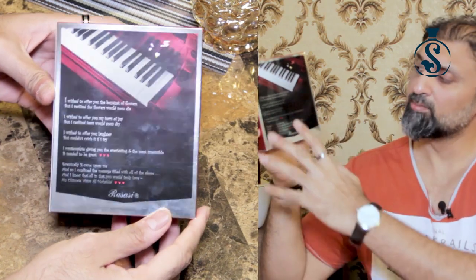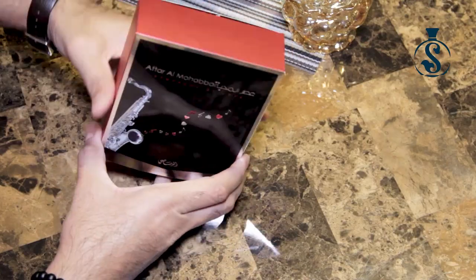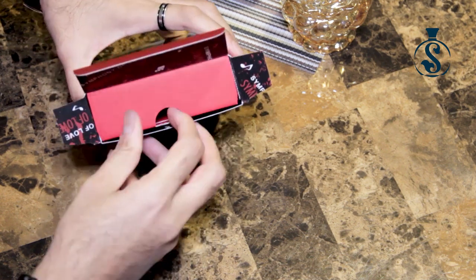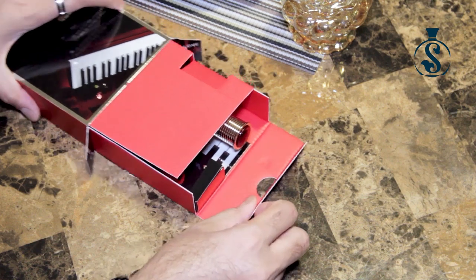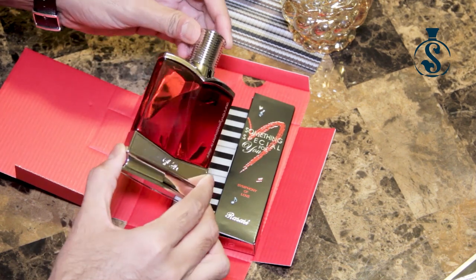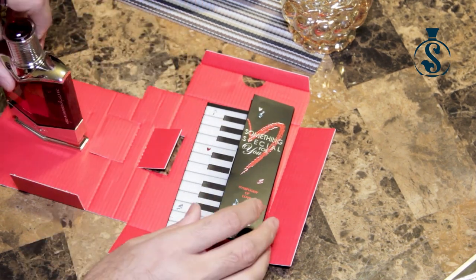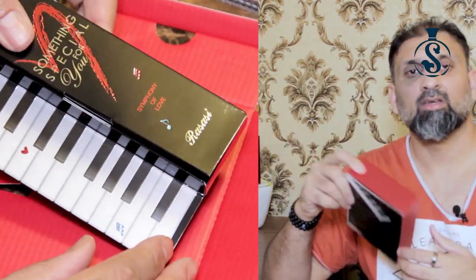On the back side there is a picture of a piano and a very beautiful poem. At the bottom are the regular ingredients and things. On the side there is a sticker that reads 'Special Gift Inside,' and as you can see in the close-up, the special gift inside is a pair of cufflinks.